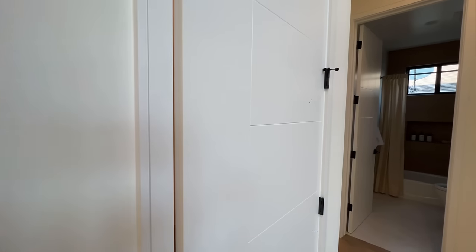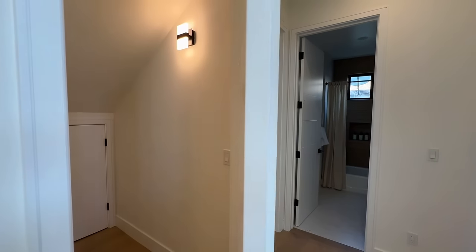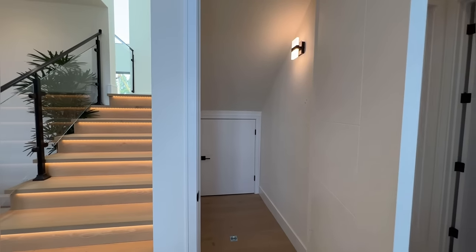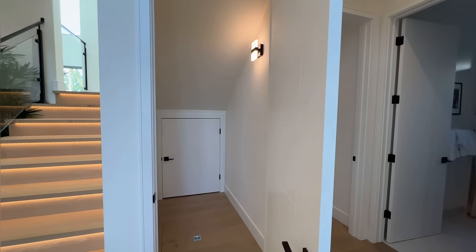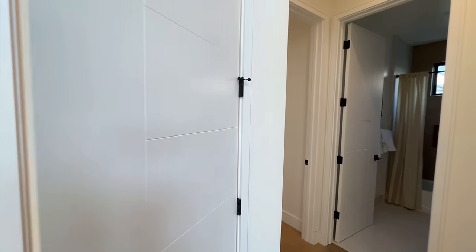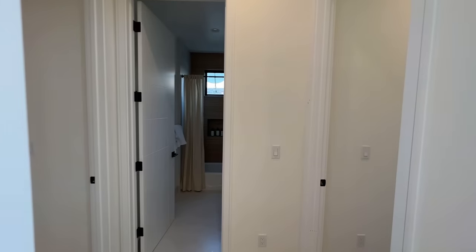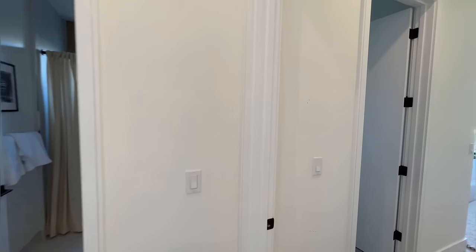Right here there's a storage area — very big, very spacious — for you to store your holiday equipment: your Christmas tree, Halloween stuff, Thanksgiving decorations and everything else.